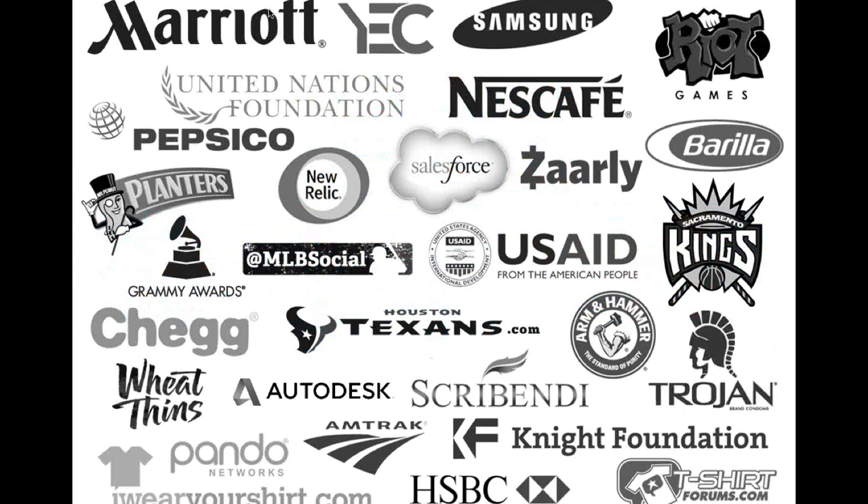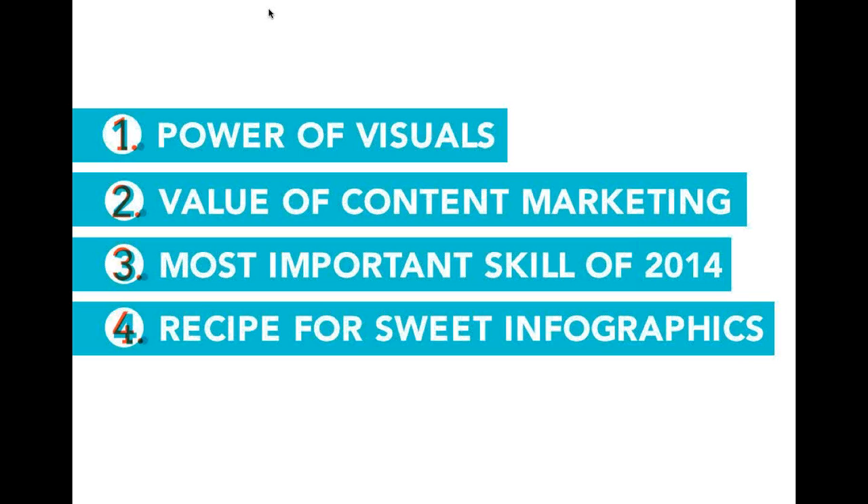We're thankful to get to do that with a lot of great clients. Jenny mentioned a few: Marriott, PepsiCo, Major League Baseball, the Grammys, Trojan condoms — my mom was really proud of me when I told her about that infographic. It's not really one sector, but everyone needs storytelling and everyone needs to create understanding, so we can help them.